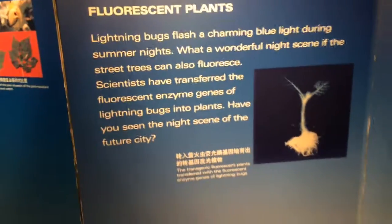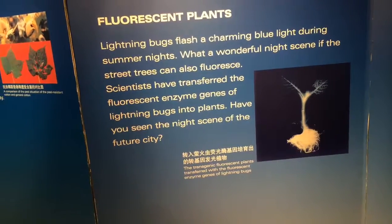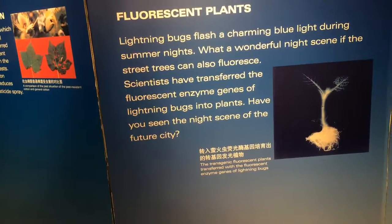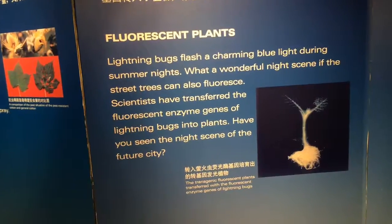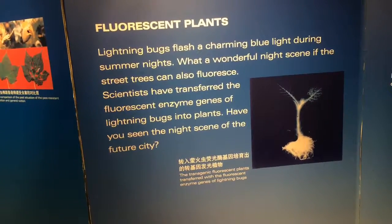Pest-resistant cotton. Fluorescent plants — inserting the genes for phosphorescence into a field of tobacco. Japanese researchers inserted this gene into puppy dogs and they were glowing in the dark.